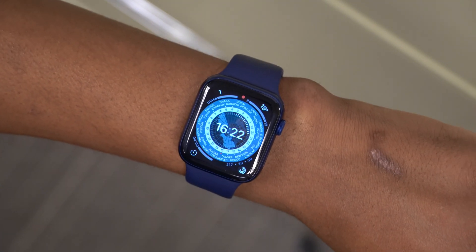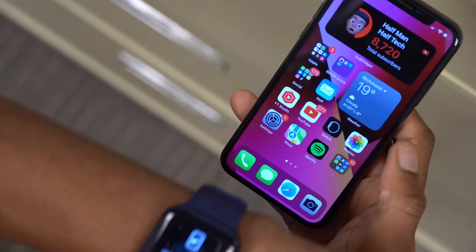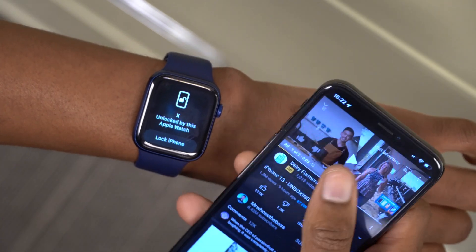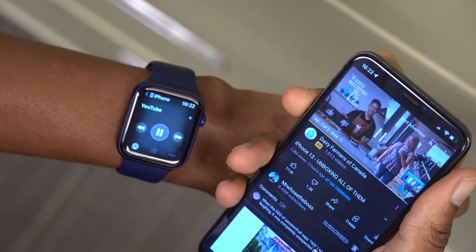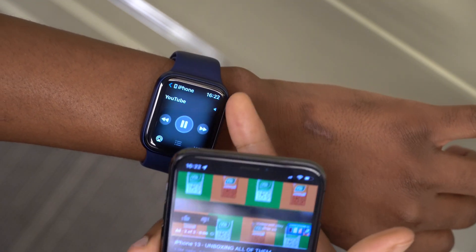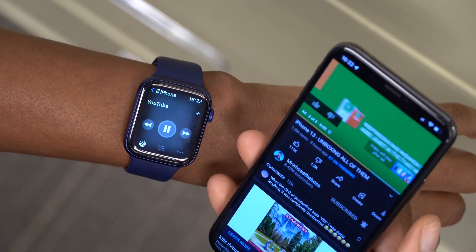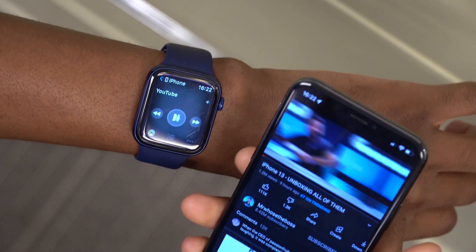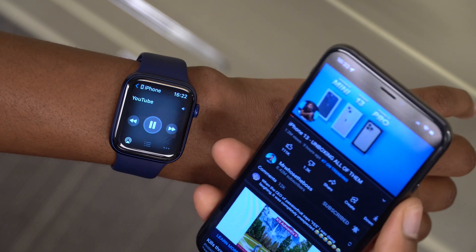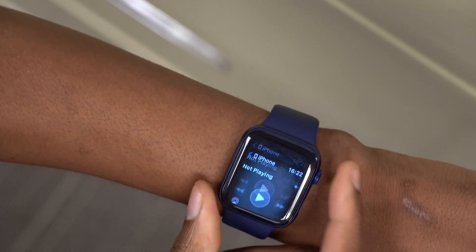Another change: if you go to YouTube and play a video, the Now Playing screen has changed. Previously you could scroll and see what's playing on the watch and which device. That screen has been removed — we now have the same screen as it was on WatchOS 7, which is kind of unfortunate.